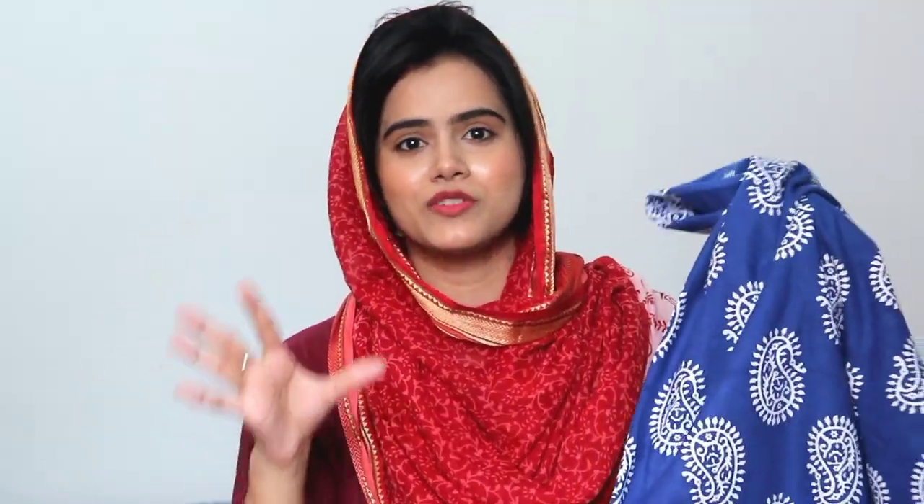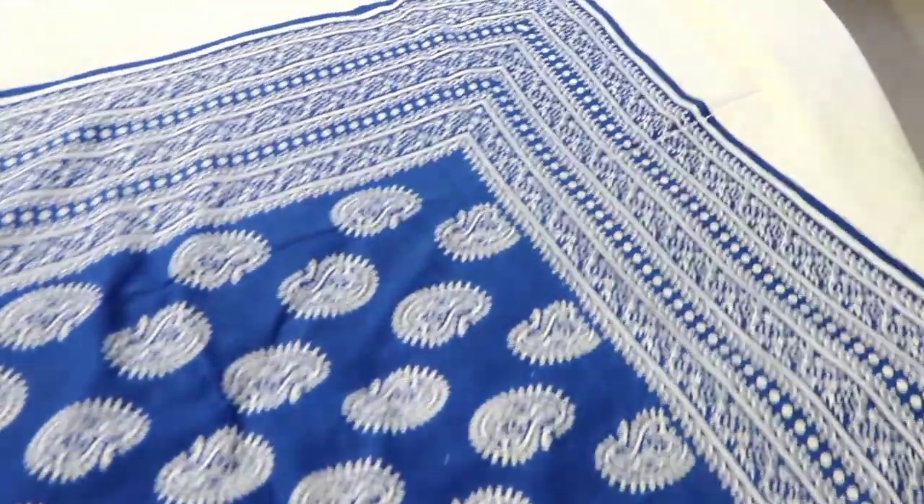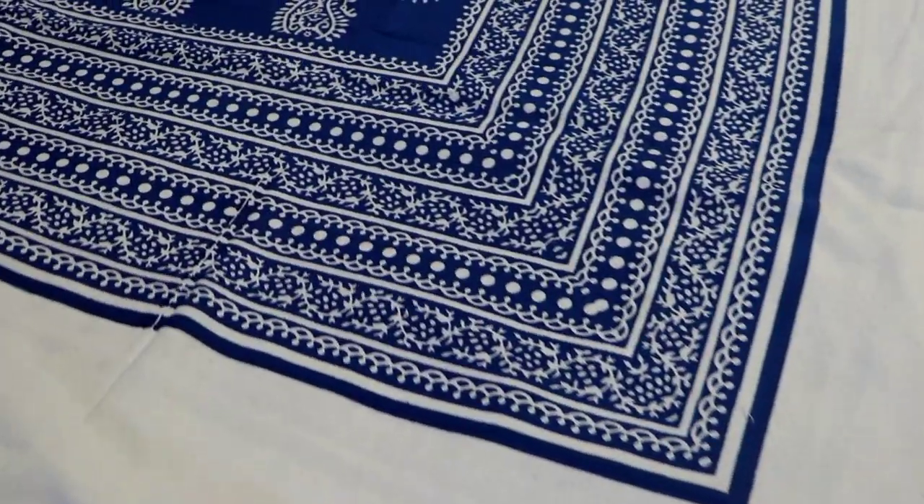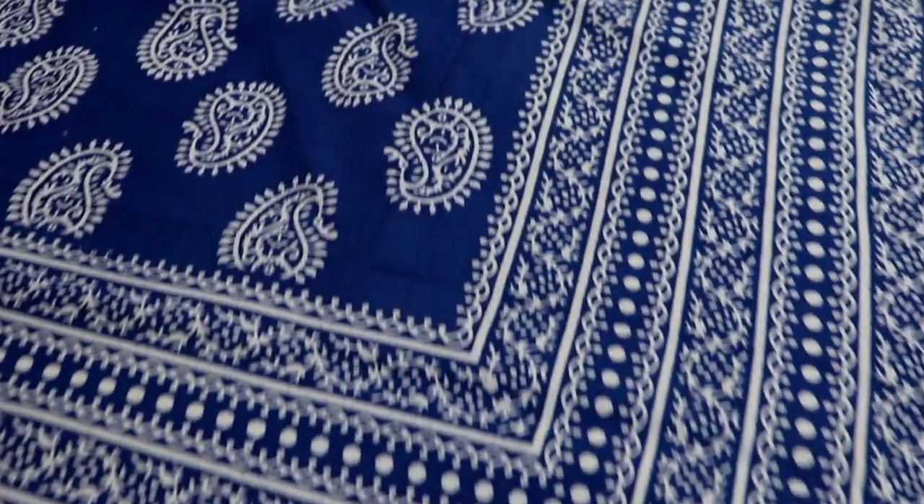In the Eid shopping, we try to buy bedsheets, pillow covers, curtains, etc. I am going to share some of the bedsheets today. This is my favourite from the entire shopping we have done. This bedsheet is a different kind which I really like. The colour is blue and it already looks so royal.